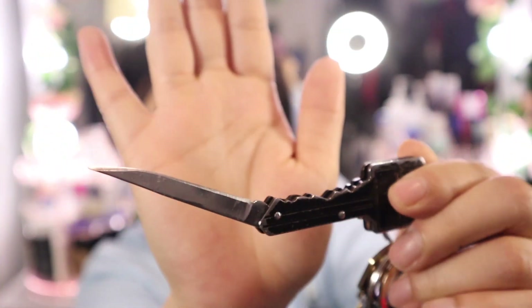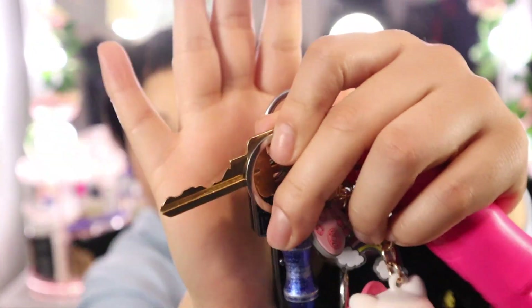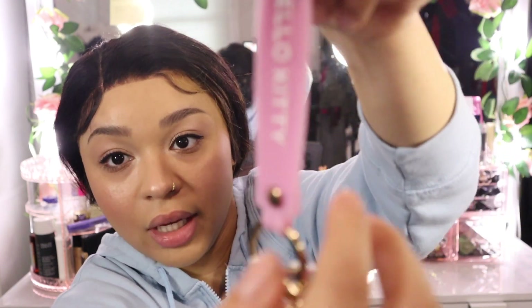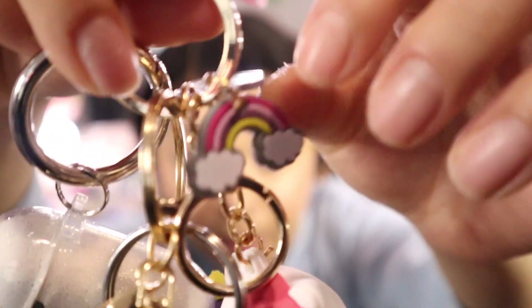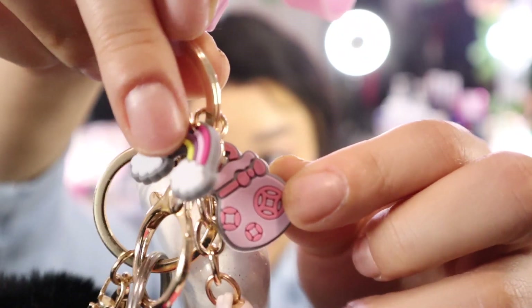I also have a self-defense keychain that looks like a fake key but is actually a knife — just in case. And of course I've got my house key so I don't get locked out. This keychain has cute detailing: Hello Kitty, a little rainbow, and what looks like a little money bag at the end of the rainbow — so cute.